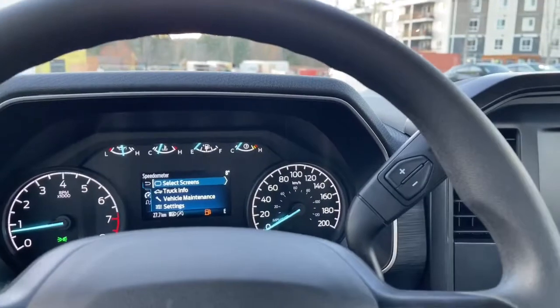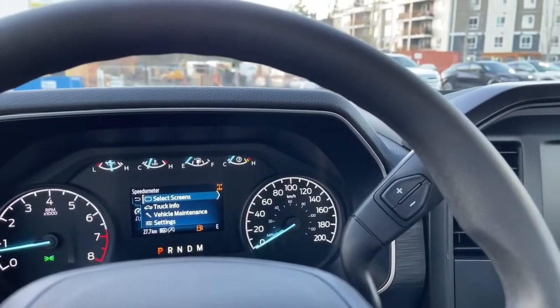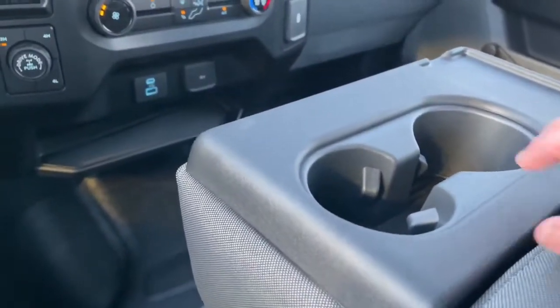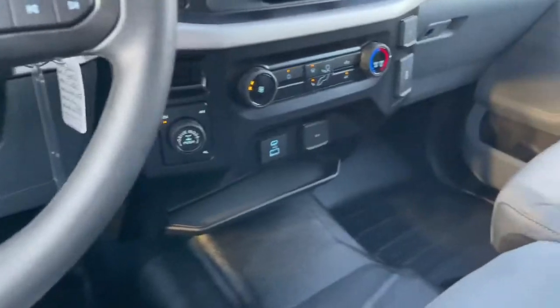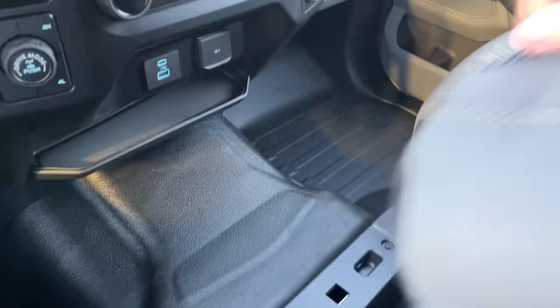I'll just press the locking differential button so you can see the indicator — there you go. And in the center we have an armrest with a couple of cup holders. We can flip up the seat, which gives us another seating position.